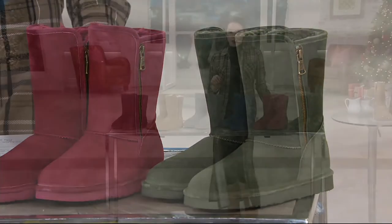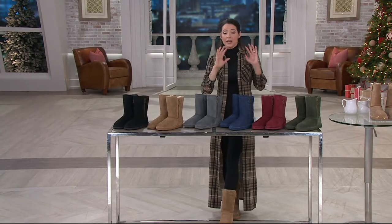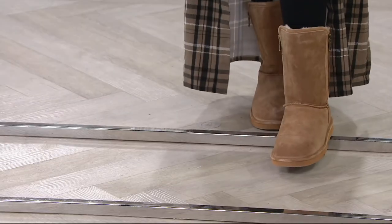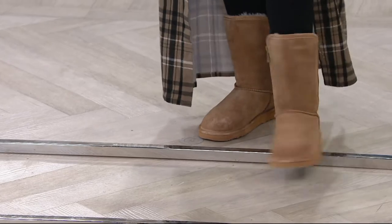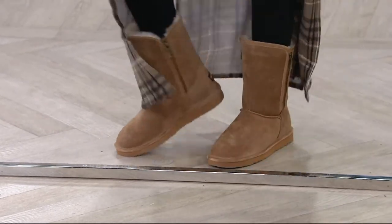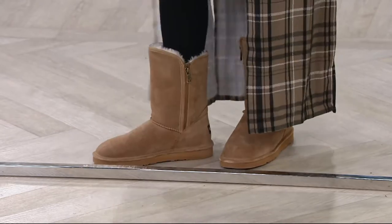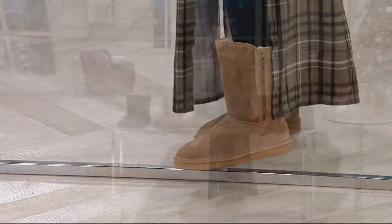If you are a half size, size up. I'm a half size, eight and a half, and I'm wearing a nine and it's a nice snug fit, not too loose. If you're a half size, size up. Let's talk a little bit about Lamo. If you don't know Lamo, they're based out of California, so of course they are the experts at keeping our feet warm.